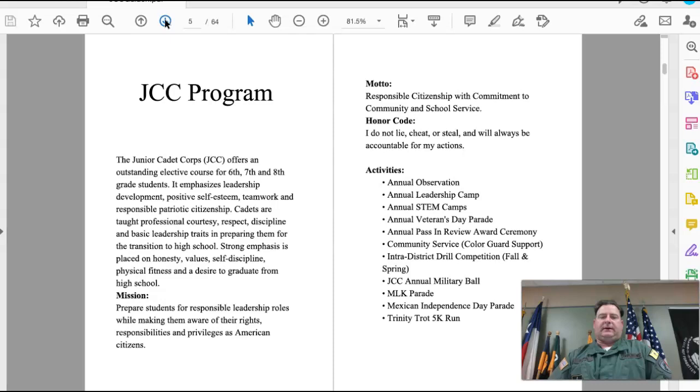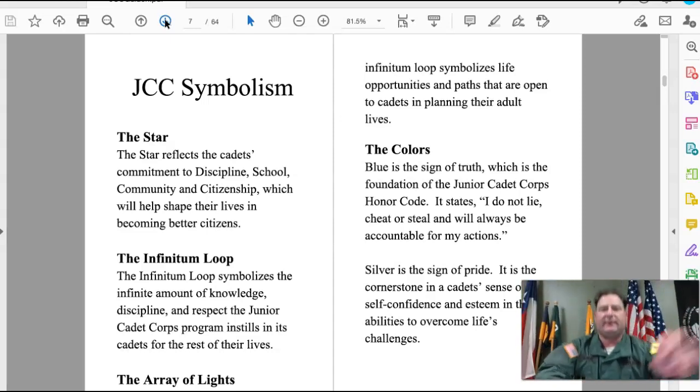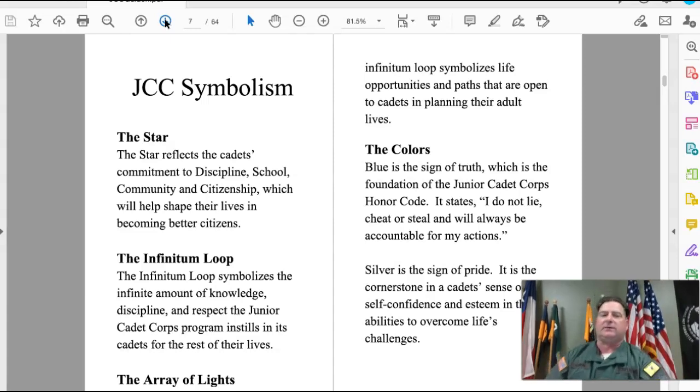It also talks about some of the activities we get to do — some are annual events, some are not, depending on what happens with our world and COVID. JCC symbolism is important for us to understand because symbols are ways that we recognize different things.